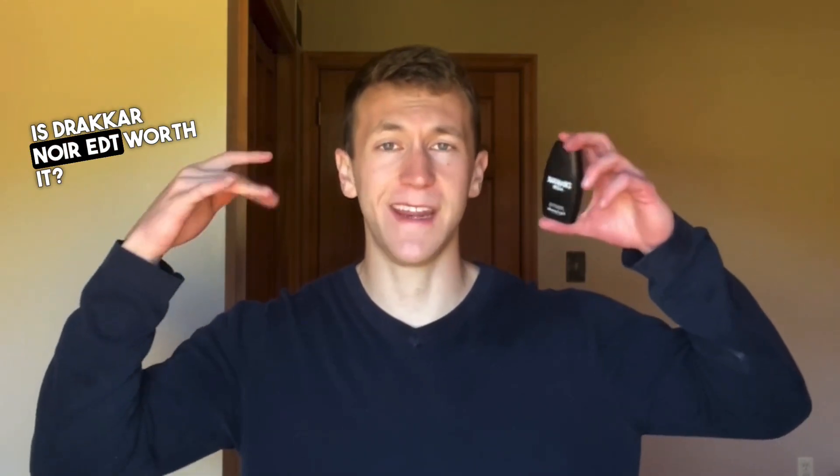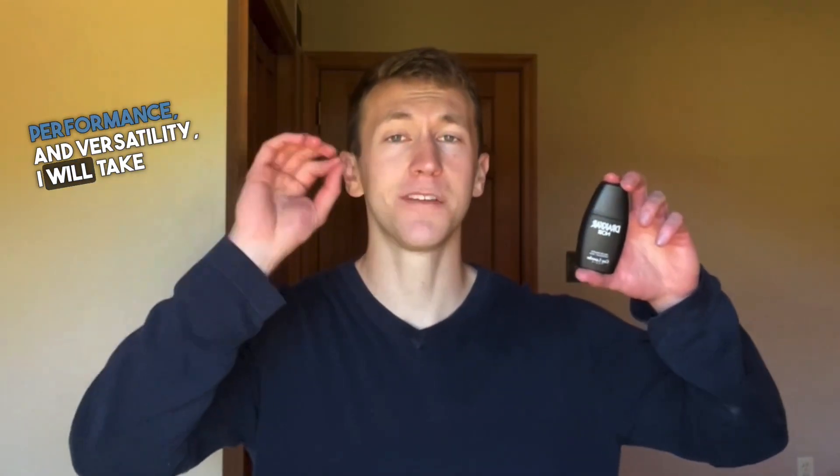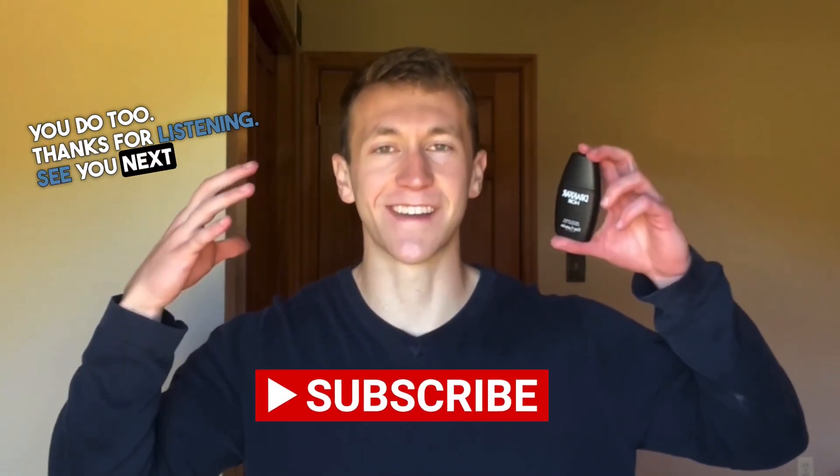And lastly, is Drakkar Noir EDT worth it? Yes. For $21, this smell, performance, and versatility — I will take that any day of the week, and I recommend you do too. Thanks for listening. See you next time.